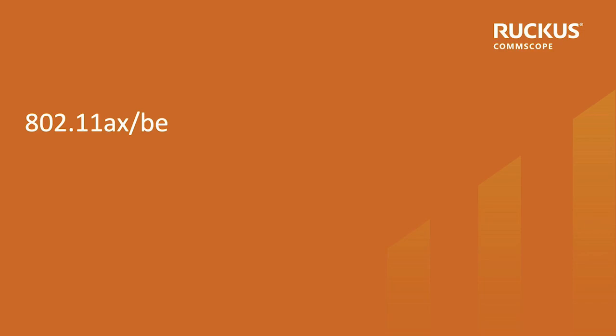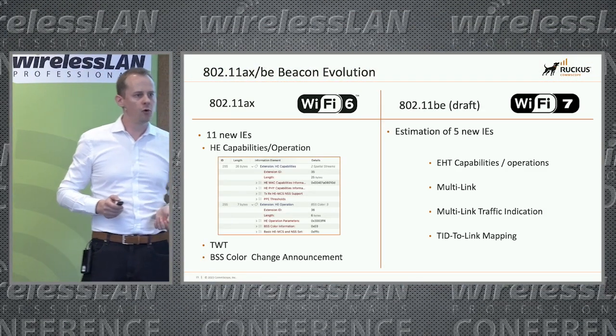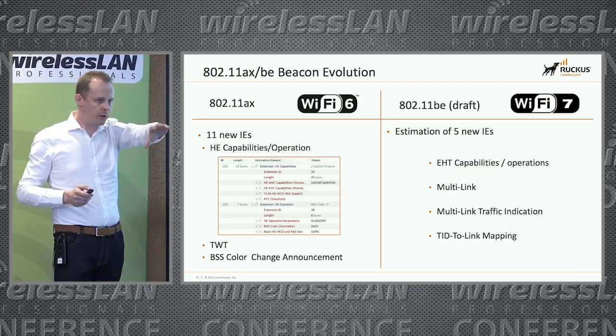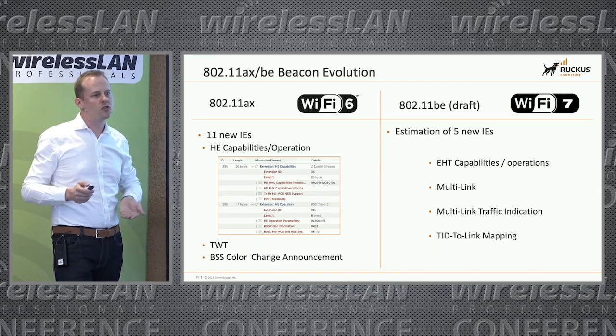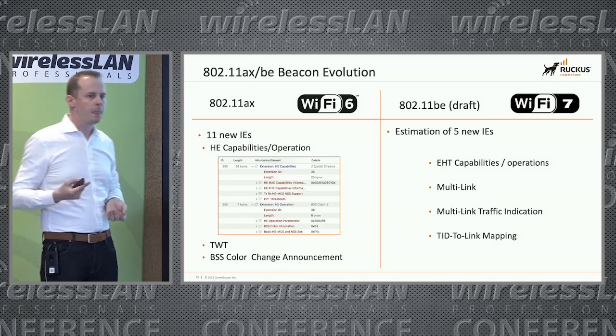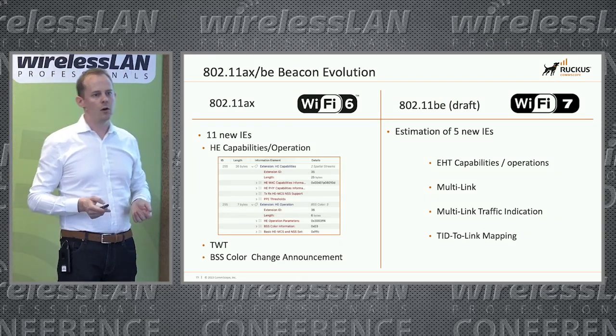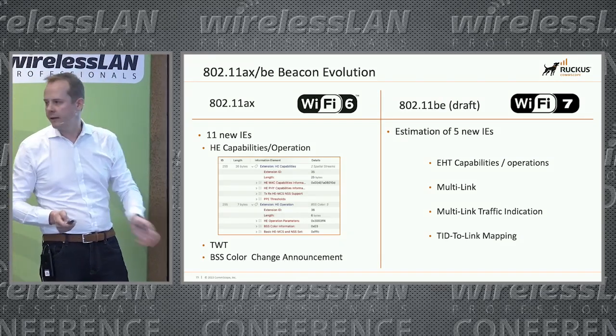For 802.11ax and Wi-Fi 7 BE, we also get new information elements. We have the HE capabilities and operations, and TWT. For BE, it's not yet finalized, but we should have five new IEs — one for EHT and three for MLO, which was mentioned this morning.